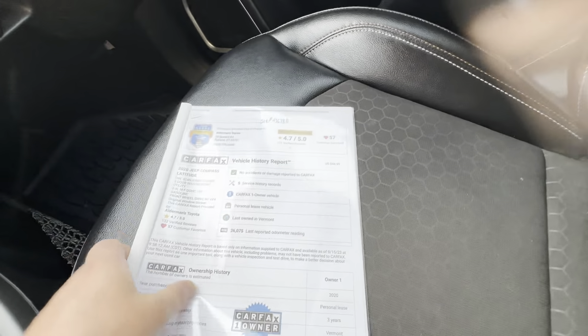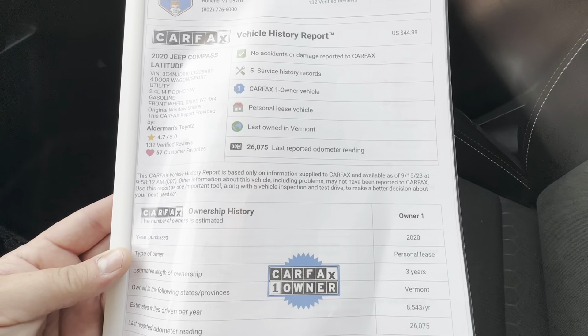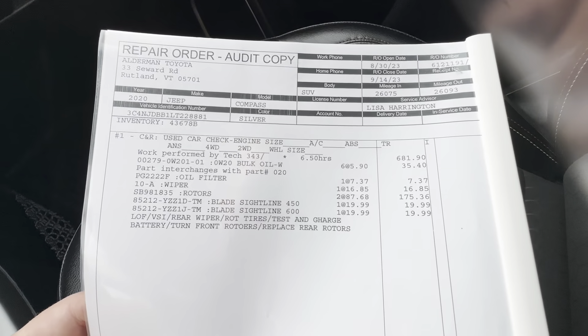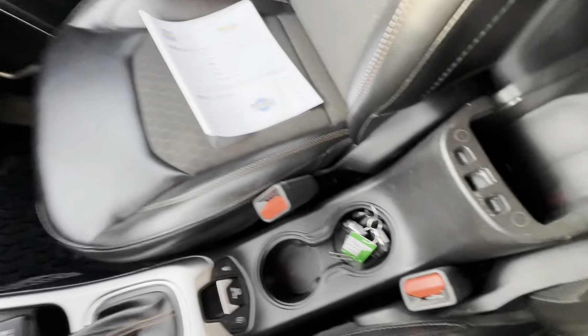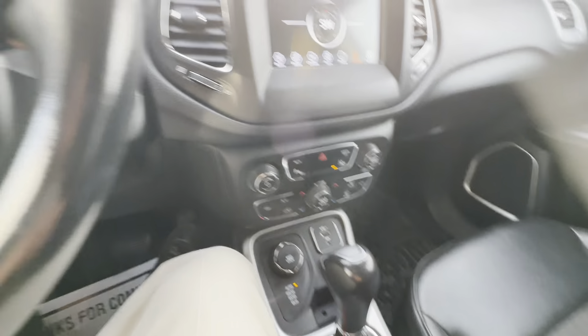A little bit about the CarFax — no accidents or damage reported, very nice. And this is a little bit of the work that we performed to this vehicle. With the low miles on this, you shouldn't have to do a whole lot. It does have a nice little center console with cup holders right in there.